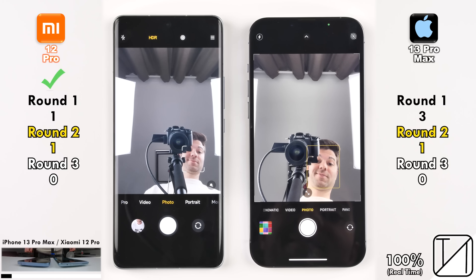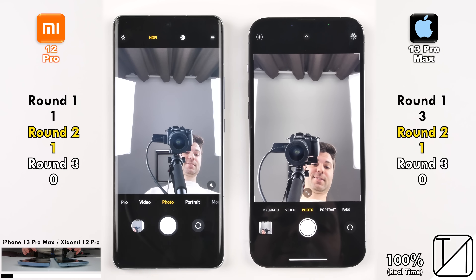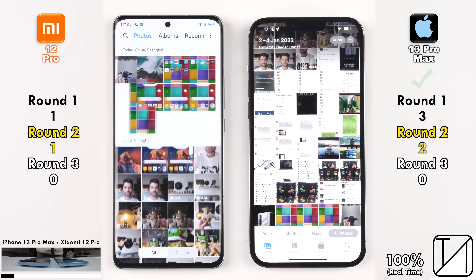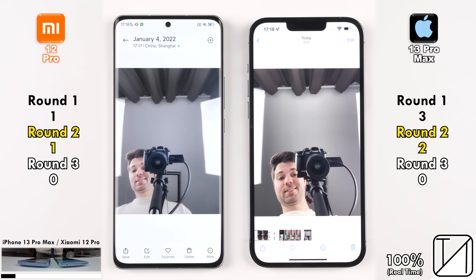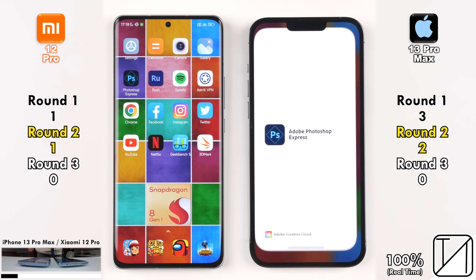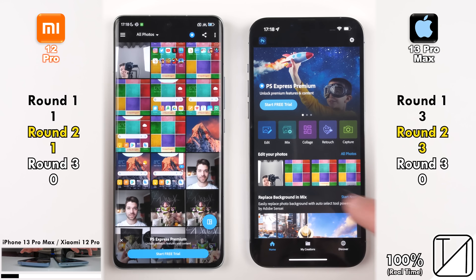Flipping to the selfie cam, the Xiaomi was quicker, but when taking a snap, the iPhone took the photo faster while the Xiaomi saved to gallery quicker — so no point there. Opening the gallery, the iPhone was a tad quicker and even loaded the photo just taken. Opening Photoshop Express, the iPhone was quite a bit quicker, picking up its third point, and going into the photo, the iPhone picks up its fourth point.